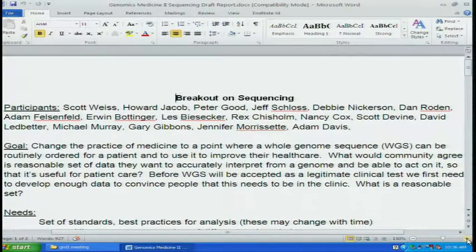captured what we were trying to do. The goal — I think Les kind of put it out there — is to change the practice of medicine to a point where whole genome sequencing can be routinely ordered for a patient and used to improve their health care. So what would the community agree is a reasonable set of data they want to accurately interpret from a genome and be able to act on it so that it's useful for patient care? That's the fundamental broad question.